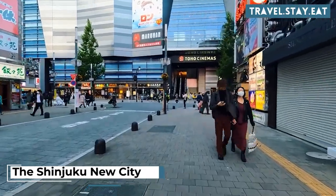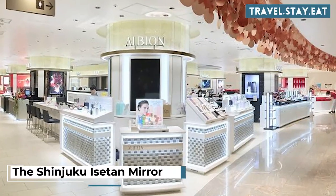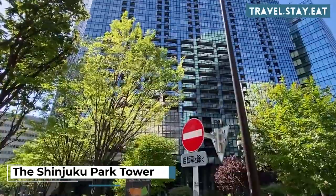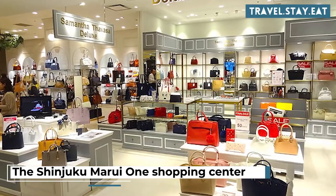Explore the Shinjuku New City Shopping and Dining Complex. Visit the Shinjuku Isetan Mirror. Have a meal at the Michelin-starred restaurant Ishikawa. Visit the Shinjuku Park Tower for shopping and dining. Explore the Shinjuku Marui One Shopping Center and Shinjuku Dining Park.